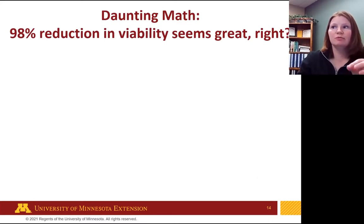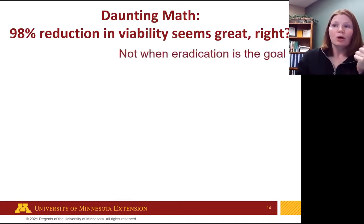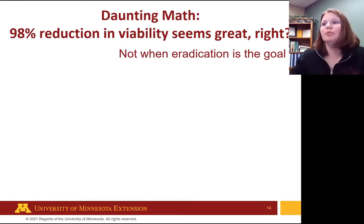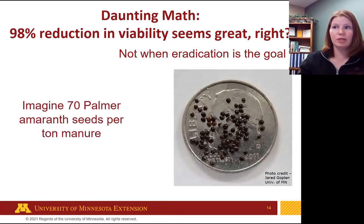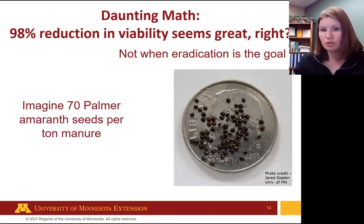So 98% reduction in viability seems great, right? You took your feed, ensiled it, fed it to your animal, composted it — you got as much seed viability reduction as you can get. Well, not exactly when you're looking for eradication. This is where I turn back to Palmer amaranth, which is a big deal in Minnesota and other states. We are trying to eradicate it — when a plant is found, it's a big deal, and all parts of the plant, both above ground and below ground, must be destroyed.